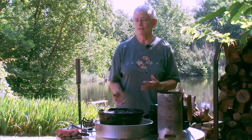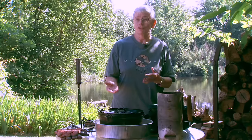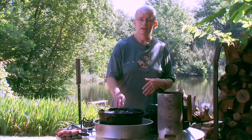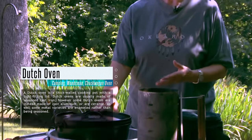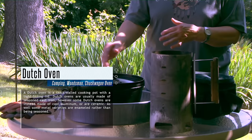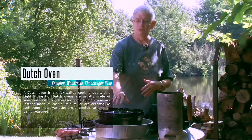If you want to get involved in Dutch oven cooking, the first thing you're going to need is a Dutch oven. We'll talk later about different sizes and styles, but the camp oven — also called a woodsman oven — has three legs and a big lip or flange on the lid that helps hold the coals in place.